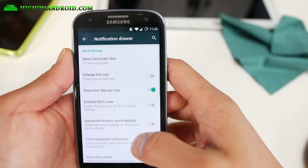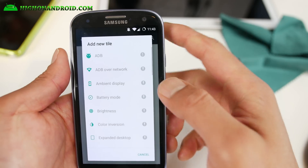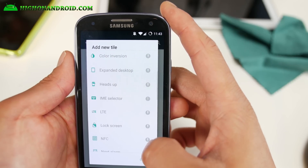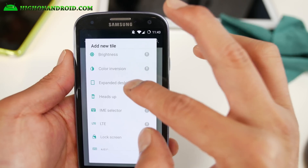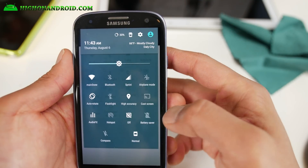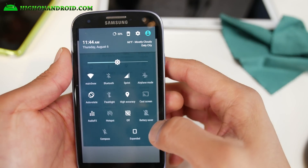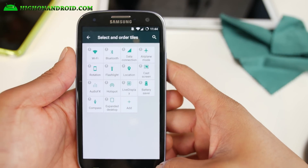Of course you can customize all of your tiles, and this is where you can add the compass. Check out some of the stuff you can do: ADB, ADB over network, ambient display, expanded desktop, heads up, LTE. With the expanded desktop you'll be able to toggle and expand the desktop anytime you want, which is nice. AICP has really put in those little things that other ROMs don't have.